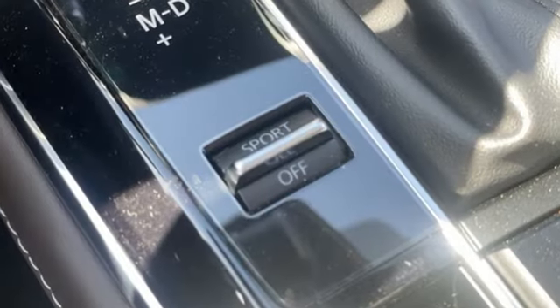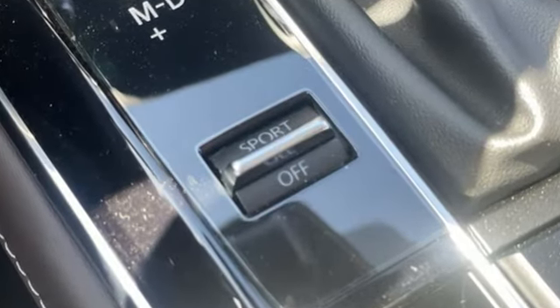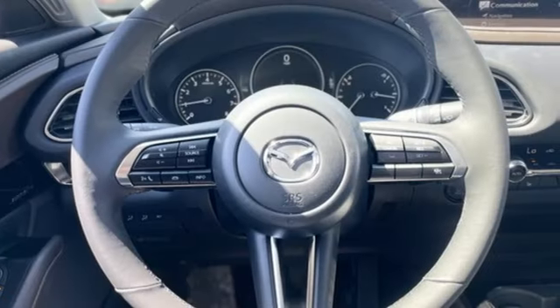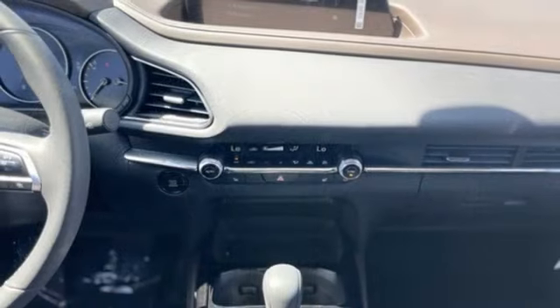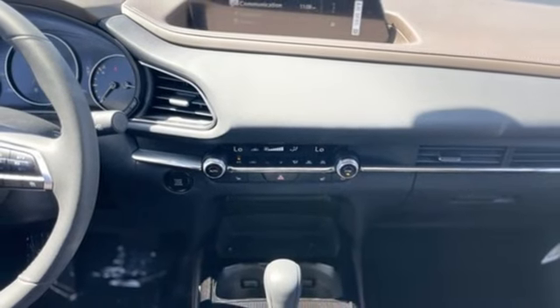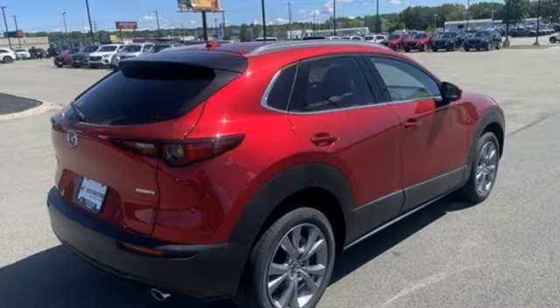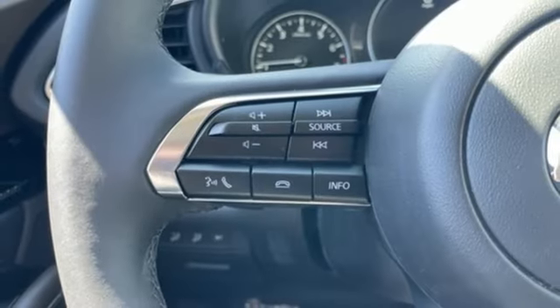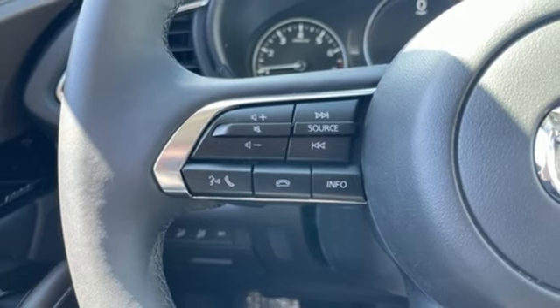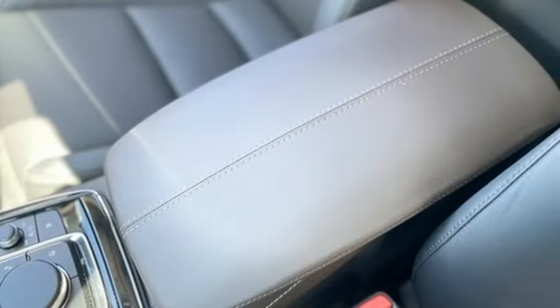You'll look forward to every drive with features like these: inline 4-cylinder engine, front heated leather bucket seats, streaming audio, dual zone climate control, Wi-Fi hotspot, external memory control, express open and closed sliding and tilting sunroof, memory exterior door mirror settings, and integrated navigation system with voice activation.